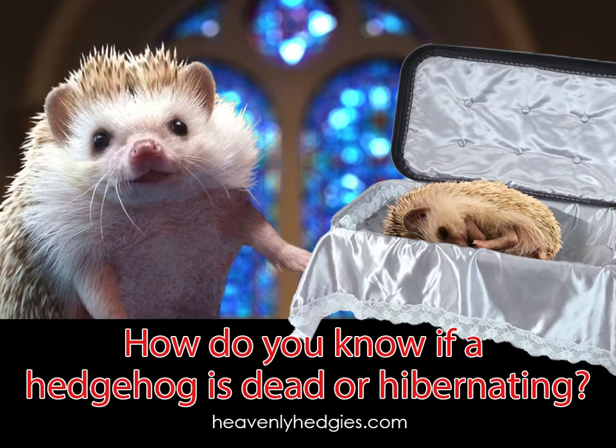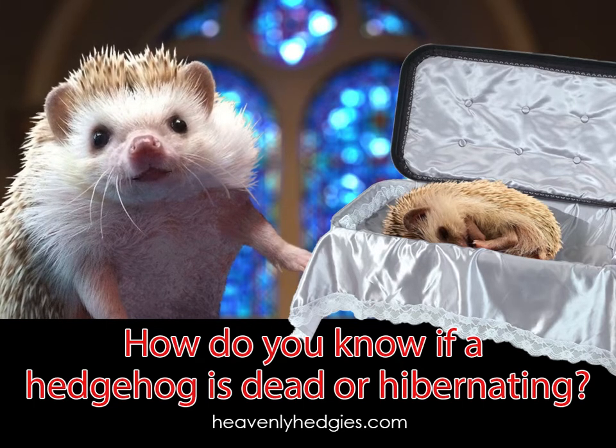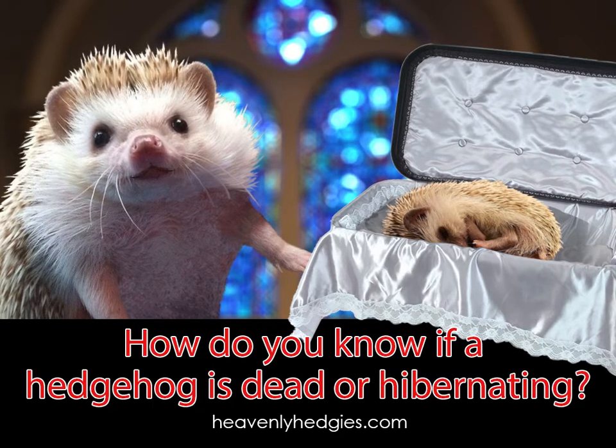If the hedgehog you're questioning is dead or hibernating is in a tight ball, then check these things. A hedgehog that is merely hibernating will still have a heart rate that can vary from 2 to 50 beats per minute, so check them with a stethoscope if you have one.